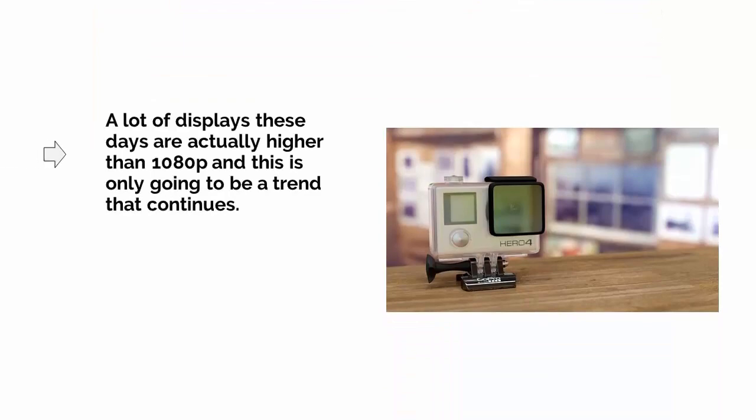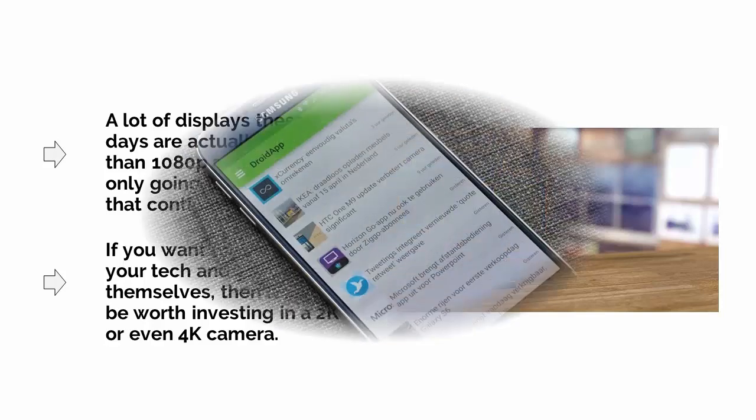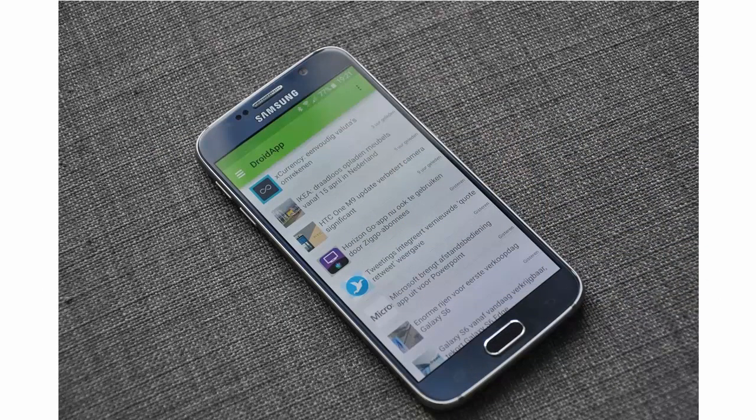Note as well that a lot of displays these days are actually higher than 1080 pixels, and this is only going to be a trend that continues. If you want to future-proof your tech and your videos themselves, then it might be worth investing in a 2K or even a 4K camera. Many camera phones actually rival dedicated camcorders these days. The excellent camera on the Galaxy S6 and Note 5 phones, for instance, are actually capable of recording 4K, and they have excellent video stabilization and other features.